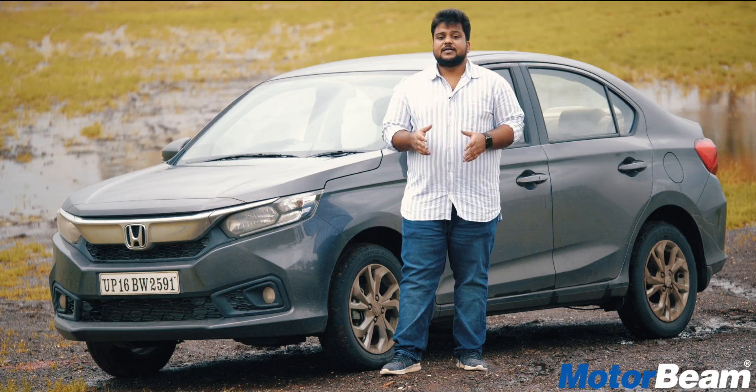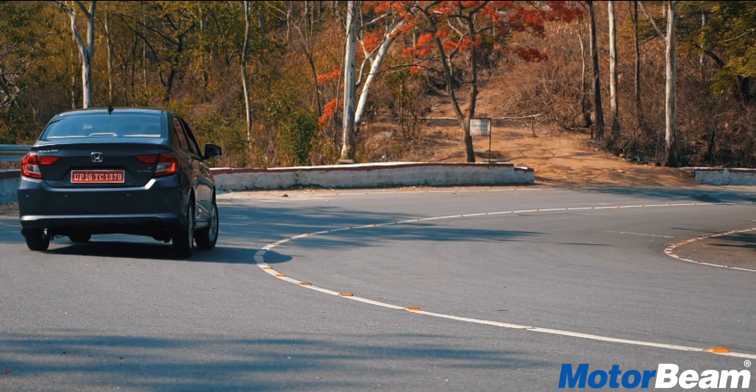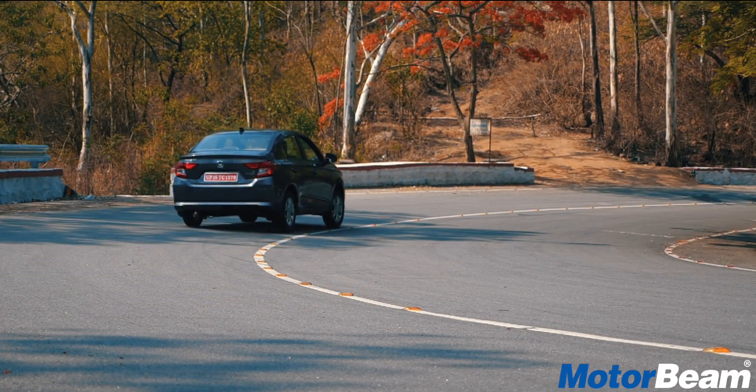The final con of the Amaze is poor braking performance and low grip from the tyres. The brakes feel very spongy and the tyres don't offer much grip.